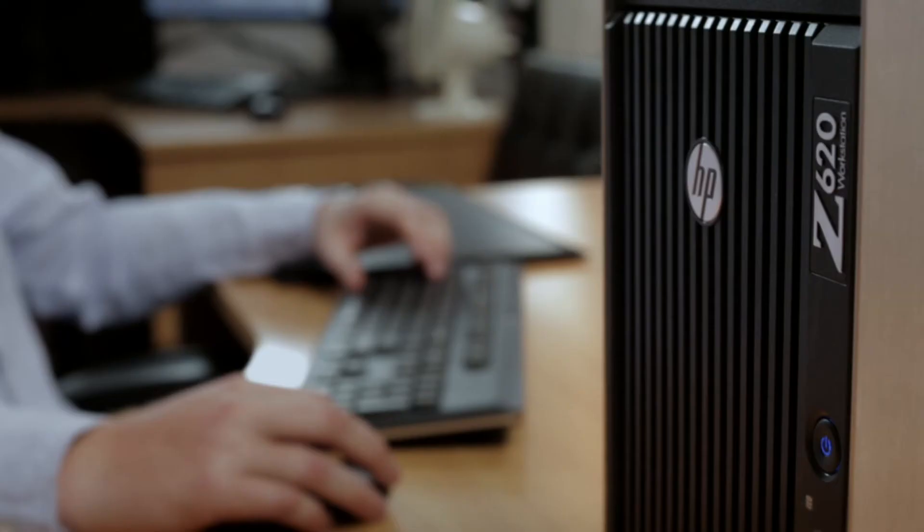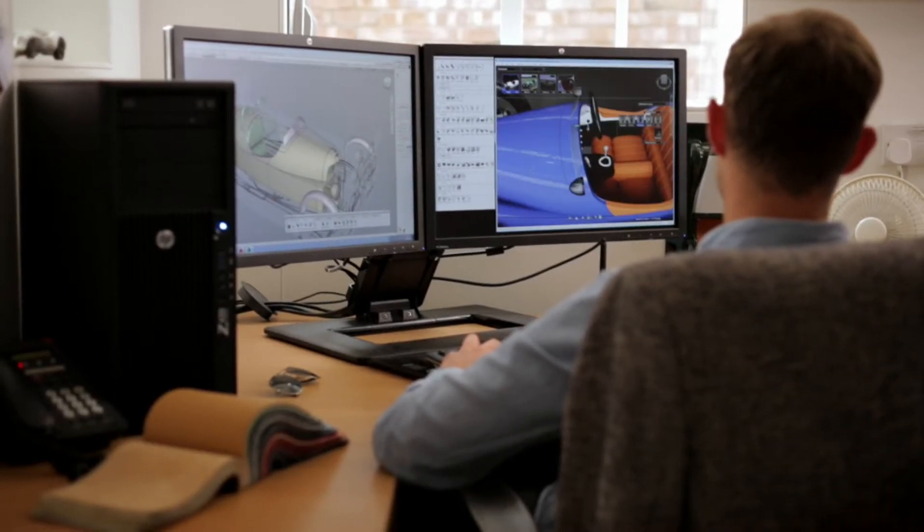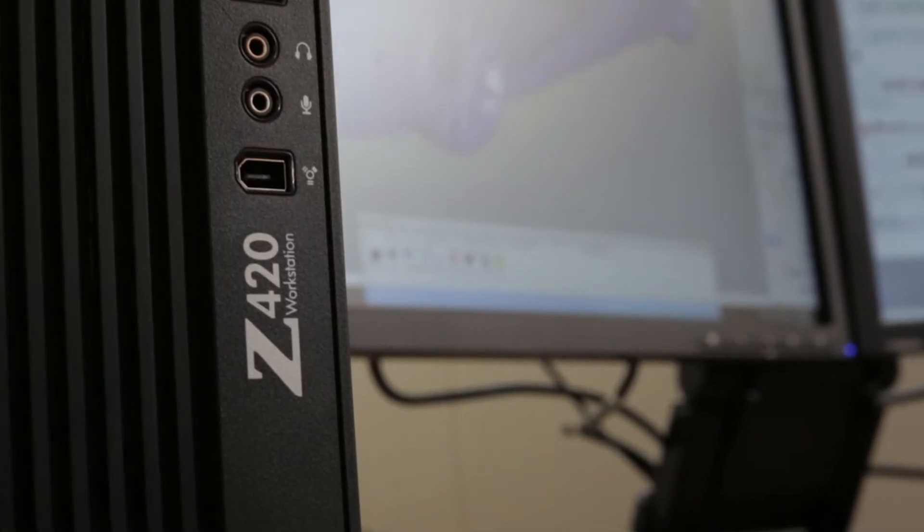We have a really good partnership with HP and NVIDIA. We essentially use entirely HP Z workstations inside of the department. My particular machine inside the office is an HP Z420 workstation. We have Quadro cards in each machine.